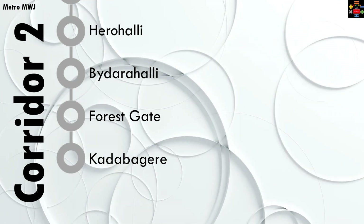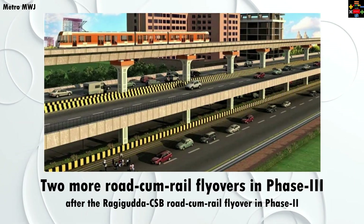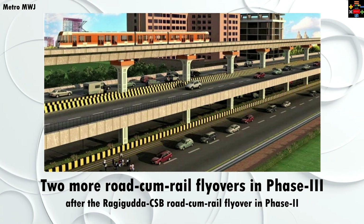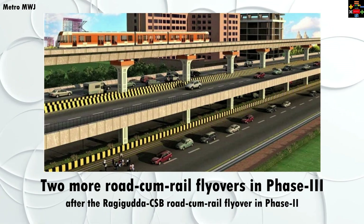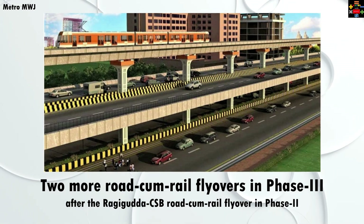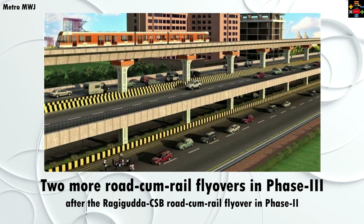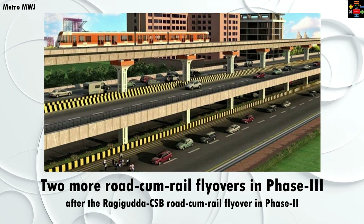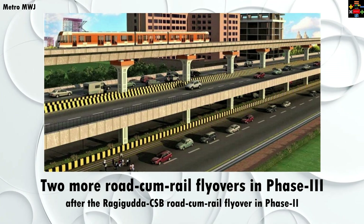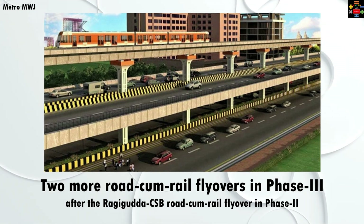Please note that these are proposed stations — their location and names might change during actual implementation. In phase 3a, Bangalore city will see two more road-cum-rail flyovers. Currently there is one road-cum-rail flyover under construction on the yellow line, which will run from Bommasandra to Central Silk Board — that is the only road-cum-rail flyover in phase two. You can find more about it on our yellow line video, linked in the description and comments below.